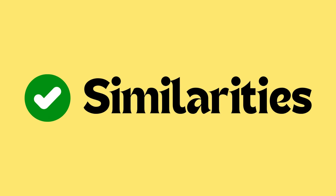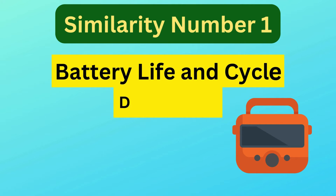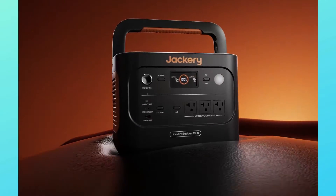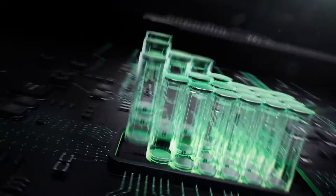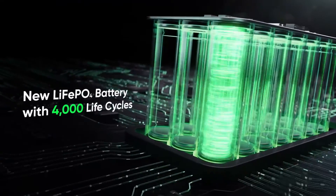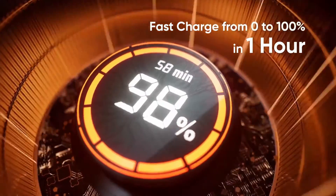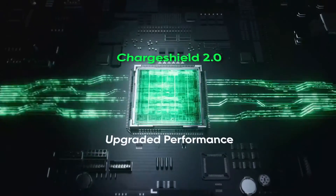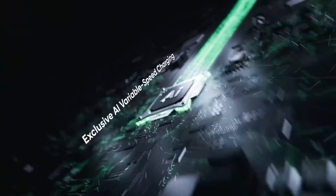Now let's talk about similarities. Similarity number one is battery life and cycle durability. Both the Jackery Explorer 1000 version 2 and Explorer 1000 Plus are equipped with LiFePO4 battery cells, ensuring a durable lifespan. Each model offers an impressive 4,000 charging cycles, maintaining at least 70% of the original capacity after that point.